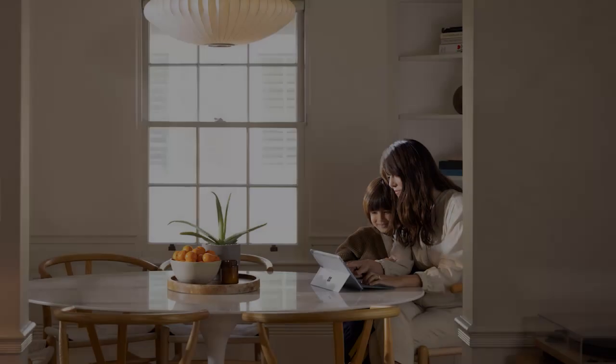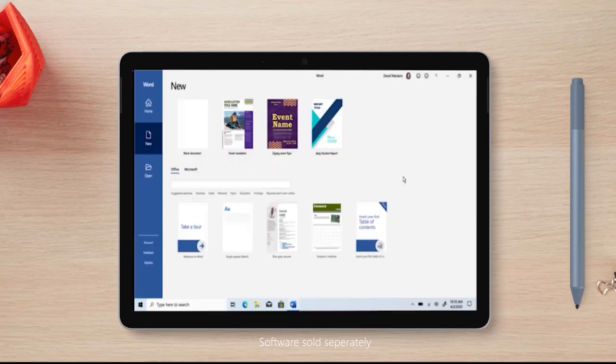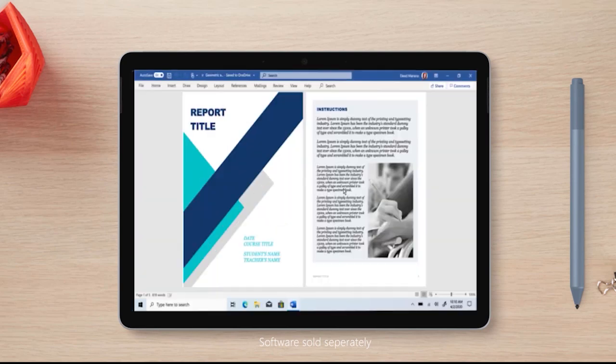Although it may not be suitable for heavy applications or advanced gaming, the Surface Go 2 excels in delivering a polished, versatile experience in a compact form factor. It's ideal for users who want a blend of tablet portability and laptop functionality with the reliability of the Microsoft brand, all while staying on a tight budget.